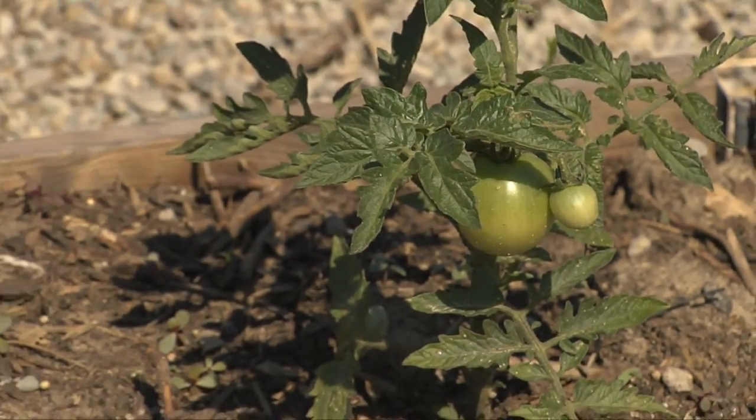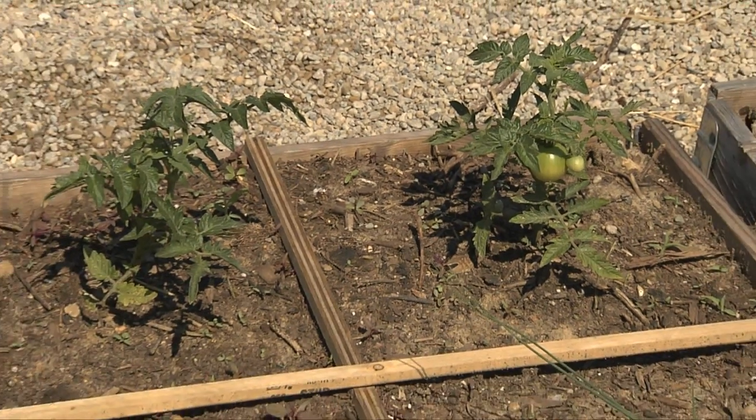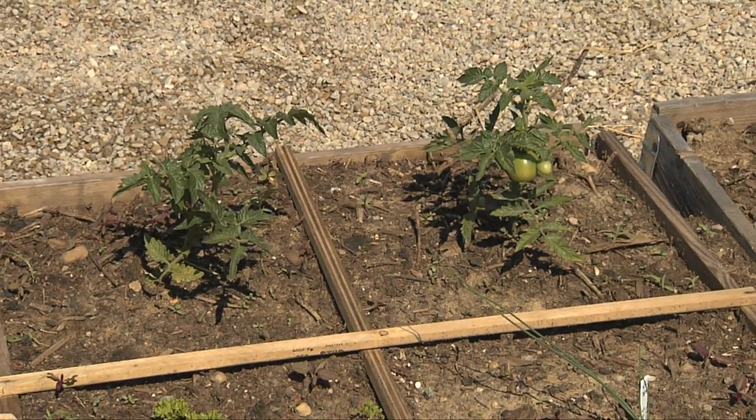Because late blight is spread when its spores are carried in the wind, backyard and urban gardeners play a key role in curbing the spread of the disease. Quite honestly it's a big problem — if you find late blight in your backyard garden it has the potential to devastate every tomato that you have.